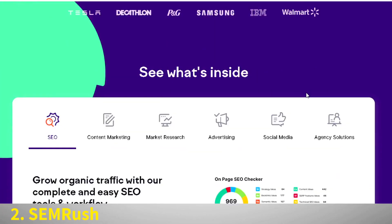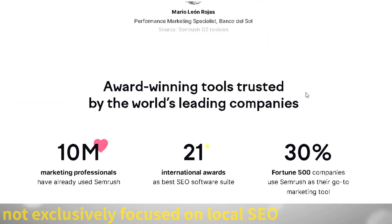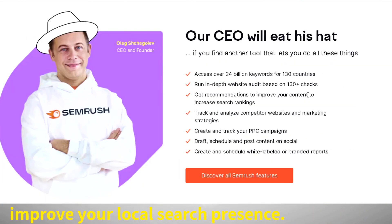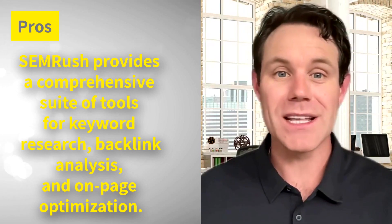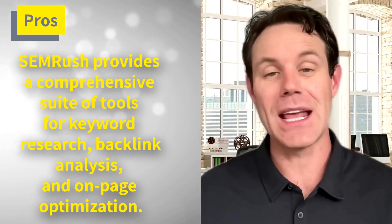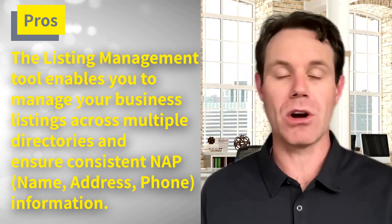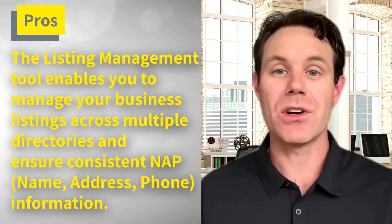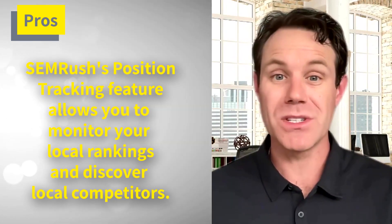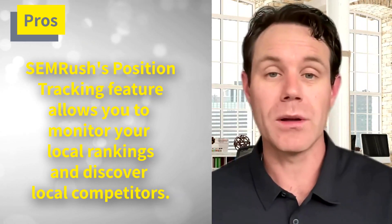Coming in at number two is SEMrush. Although not exclusively focused on local SEO, this popular all-in-one SEO tool offers some powerful features that can help you improve your local search presence. SEMrush provides a comprehensive suite of tools for keyword research, backlink analysis, and on-page optimization. The listing management tool enables you to manage your business listings across multiple directories and ensure consistent name, address, and phone number information. SEMrush's position tracking feature also allows you to monitor your local rankings and discover local competitors.